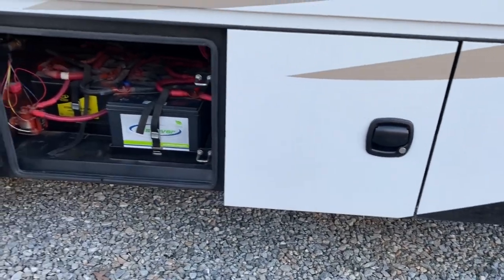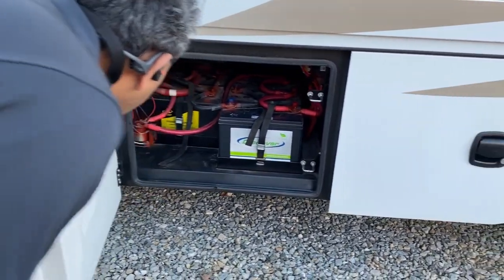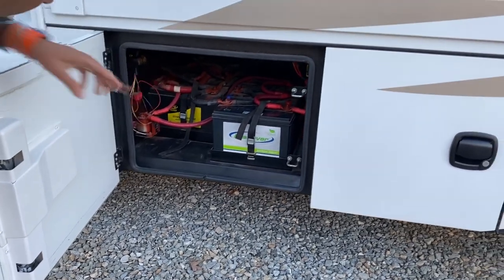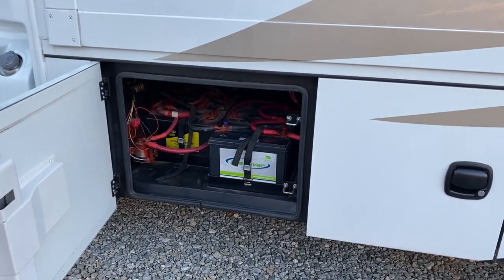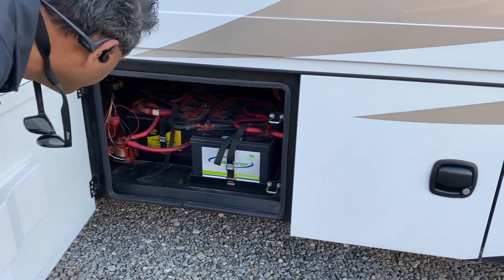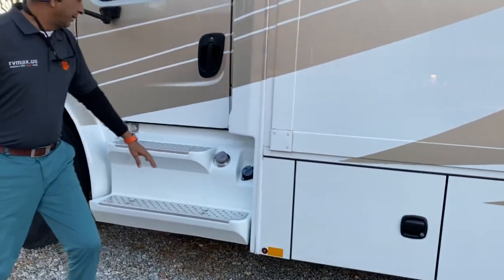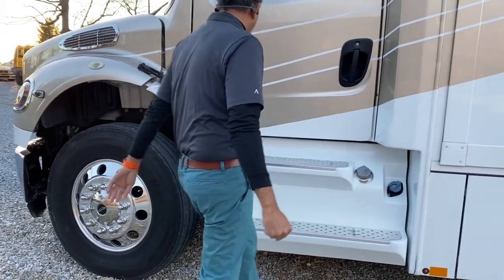What you see is what you get. Those are your chassis and coach batteries — one, two, three, four, five. About three batteries for the coach and two for cranking. It may be wrong if there are batteries under the hood as well. You've also got a DEF fill and a diesel fill right here. Both fills are right here.